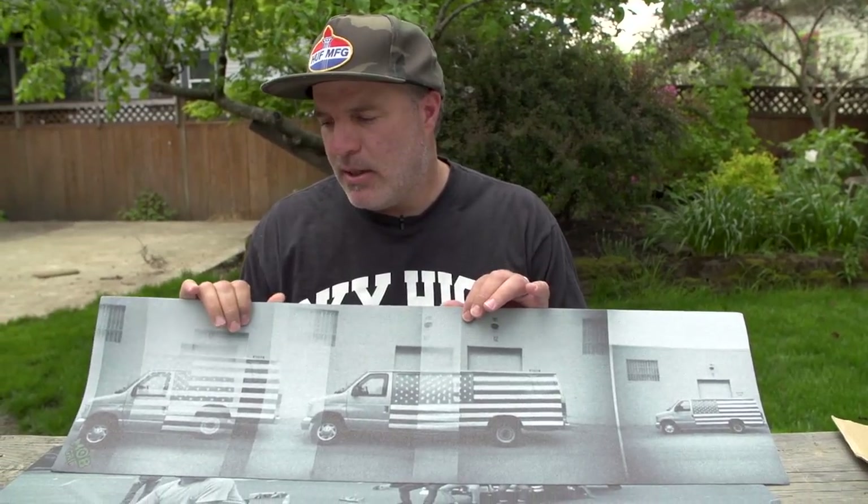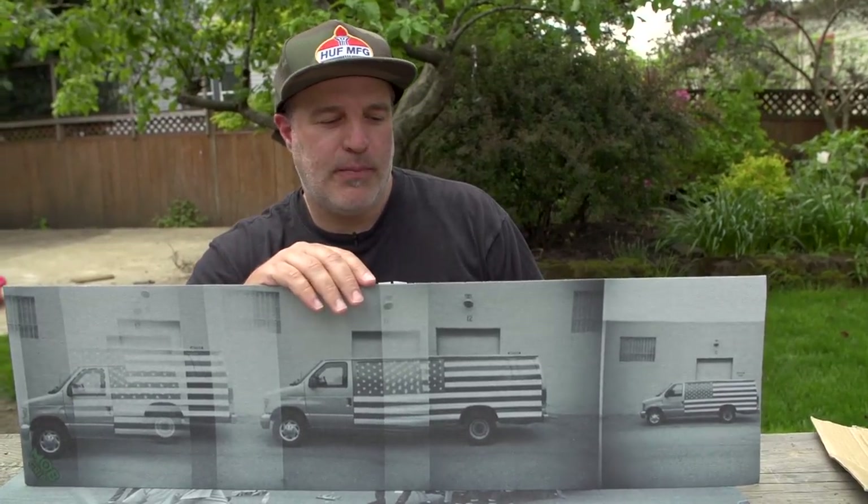I took it to my buddy Ben Sanchez and said, 'Hey, get this thing so we'll make it to Ohio.' When I went to pick it up he was like, 'Dude, this van runs really really good — it'll probably last another hundred thousand miles.' A hundred thousand miles later, Big Blue's got like 280,000 miles on it. So I'm glad I didn't blow it up.